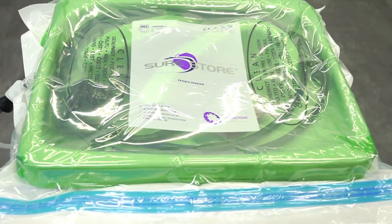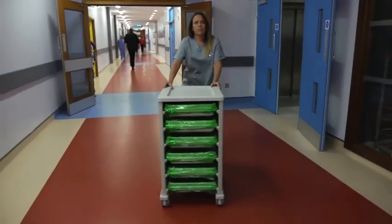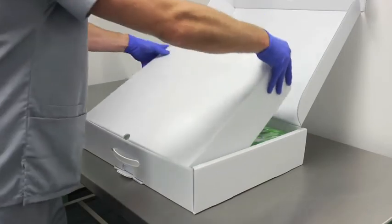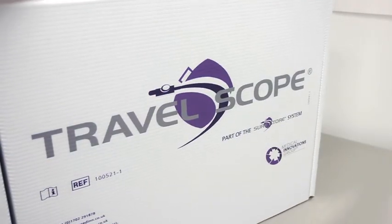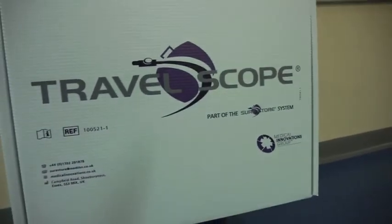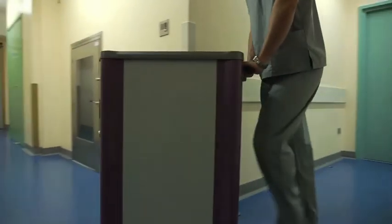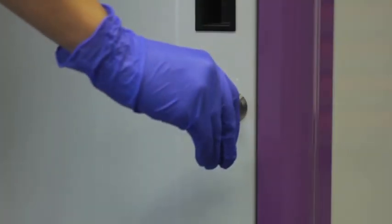The scopes can then be stored until needed or transported to various departments in the hospital using a Cleanerscope card. The Travelscope case is ideal to transport a single packaged endoscope off-site to other facilities. Or the Transcope lockable cart can be used to transport up to six packaged endoscopes, ensuring your inventory is safe and secure.